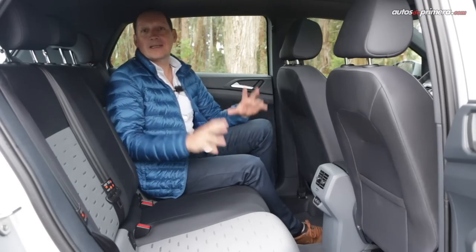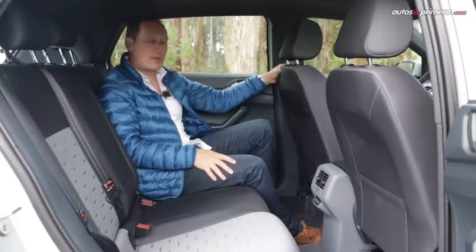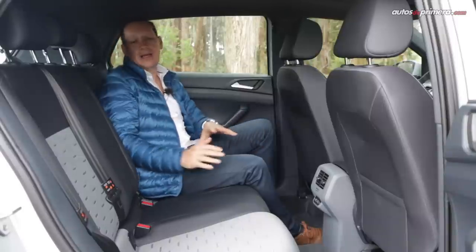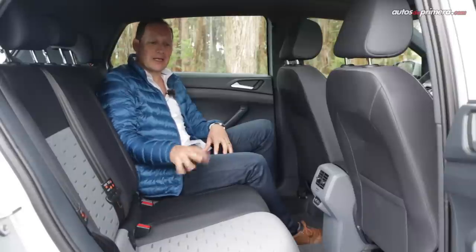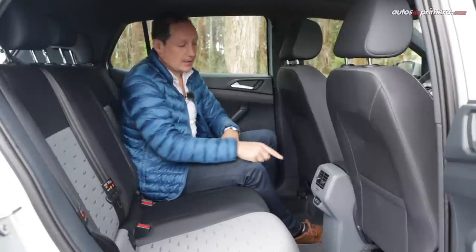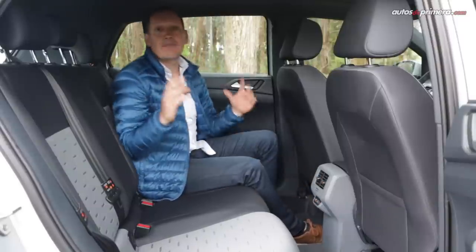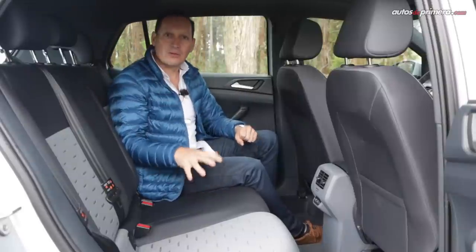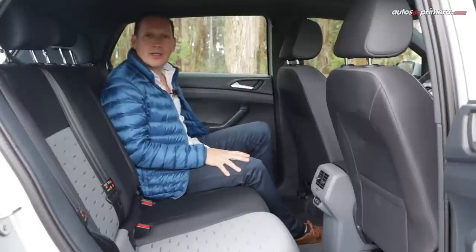In the rear, as you can see, the good space and comfort that the T-Cross offers is evident. From my driving position I have very good knee room as well as headroom. Three adults fit perfectly, though the person seated in the middle will sit a bit higher due to the seat design and transmission tunnel. Notably, we find air conditioning vents, and this version offers two USB ports in the rear. There are grab handles and armrests with cup holders, and the doors offer very good space for bottles and other objects.